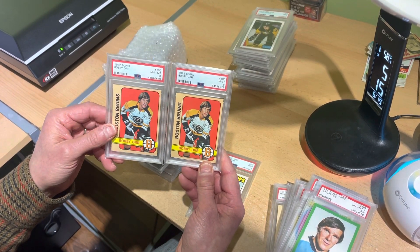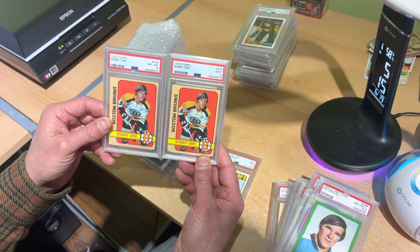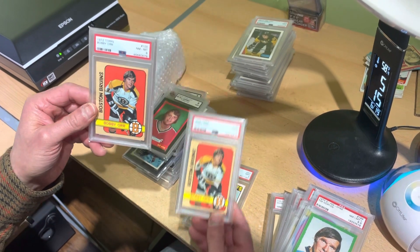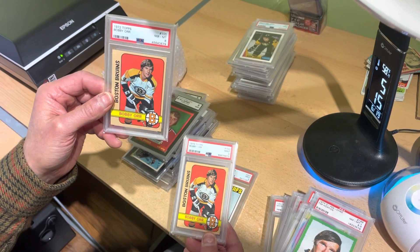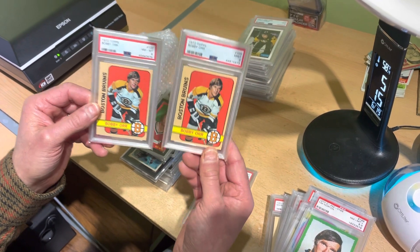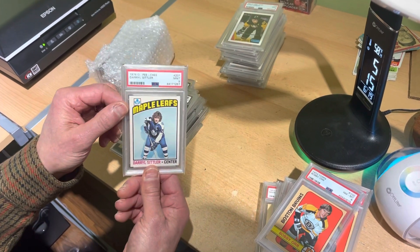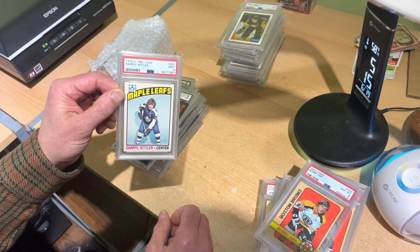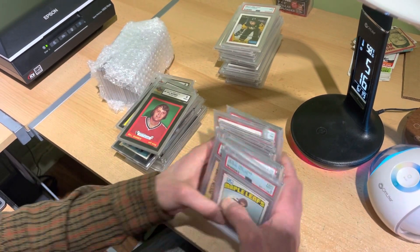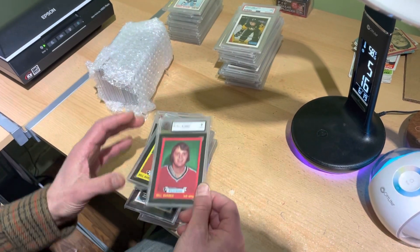Same card — one's an eight, one's a nine. I'm sure when I put these two together it'll be interesting to see how much nicer the nine is compared to the eight. Nice pair of brothers there — great card, both high grade, stunning stuff. There is a 1976 OPC Darryl Sittler in a mint nine.